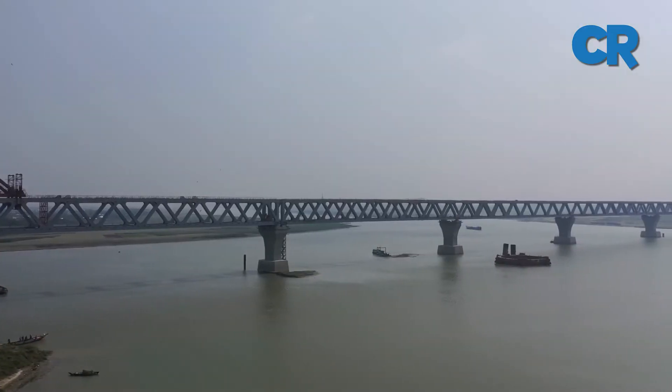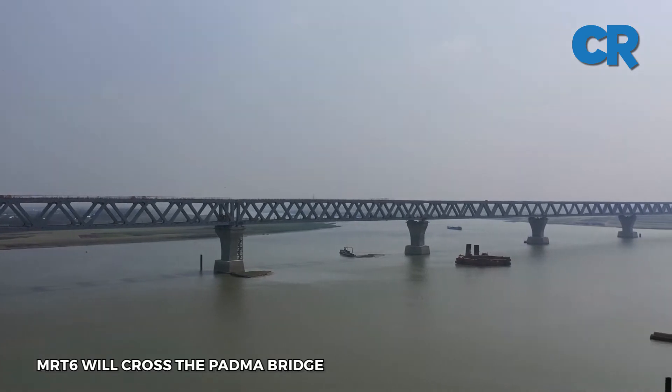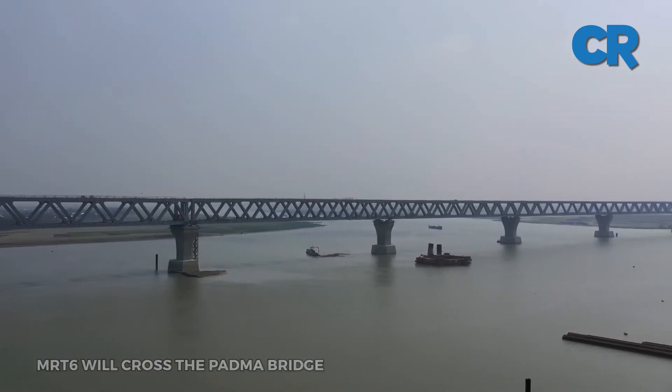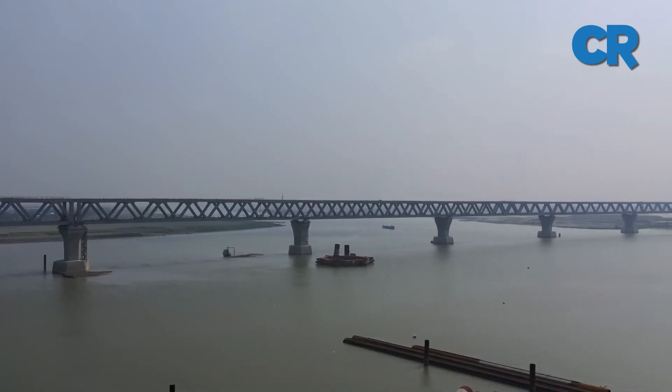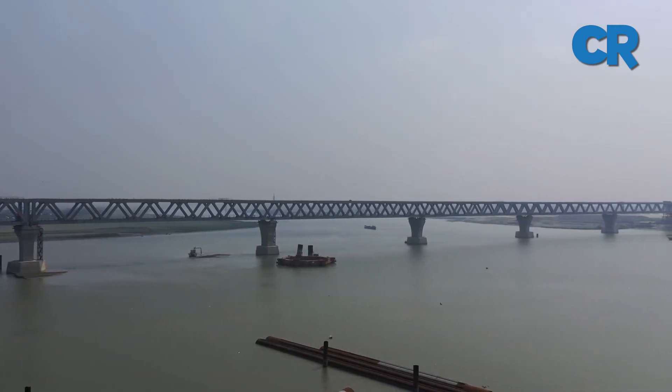The MRT6 will cross the Padma Bridge, which is nearing completion. It is a road-rail bridge and will be the longest bridge in Bangladesh at a length of 6.15 kilometers.